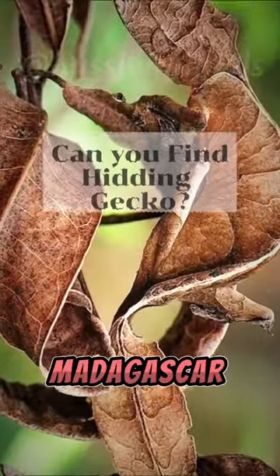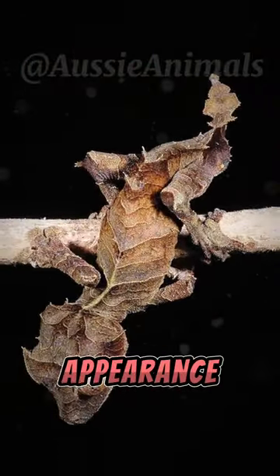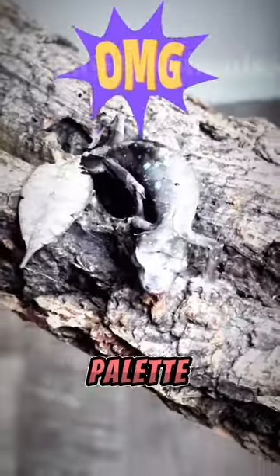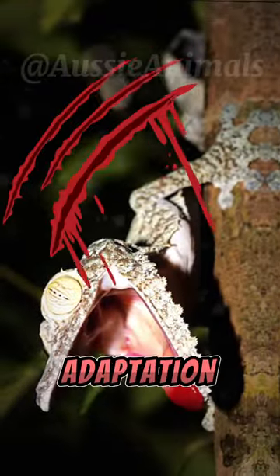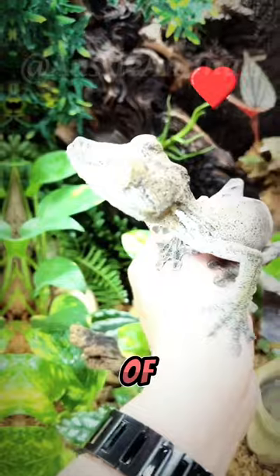In the dense rainforests of Madagascar, the leaf-tailed gecko has perfected the art of camouflage. With a body that mimics the appearance of a dead leaf, complete with irregular edges and a color palette mirroring surrounding foliage, this gecko is virtually invisible to predators and prey alike. Explore how its adaptation has allowed it to survive by remaining undetected in the intricate tapestry of the rainforest.